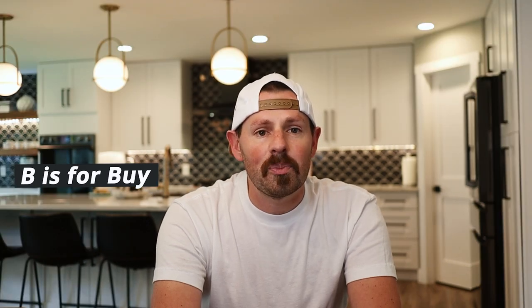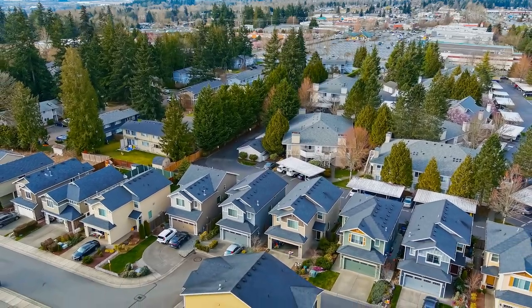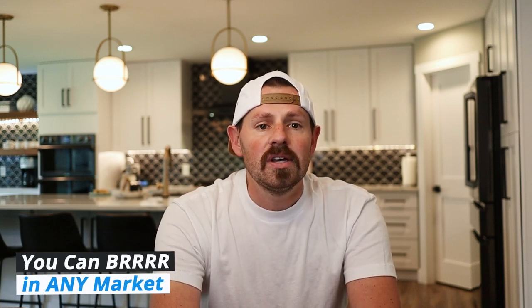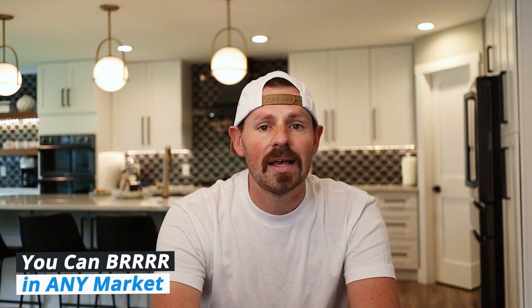On to the nuts and bolts of the BRRRR. Step one: buy. It all starts with buying a property at the right price. Even with rising interest rates, there are still great deals on the market. As long as your analysis is accurate and your costs are accounted for, you can BRRRR in literally any market. Every property has a number that makes it a good deal, and every successful BRRRR starts with getting a good deal.